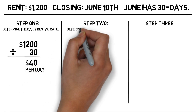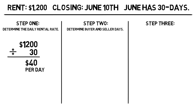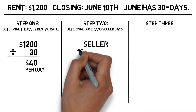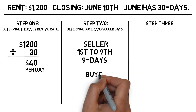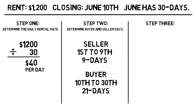Step two is to determine how many days in June belong to the buyer and how many belong to the seller. As a rule of thumb, the day of closing always belongs to the buyer unless the test question tells you otherwise. Since the closing is on the 10th, the seller owns the property from the 1st through the 9th, which is 9 days. The buyer will own the property from the 10th through the end of the month — 30 days minus 9 equals 21 days.